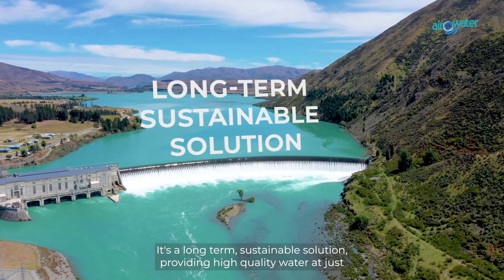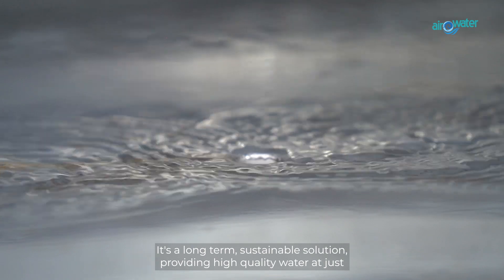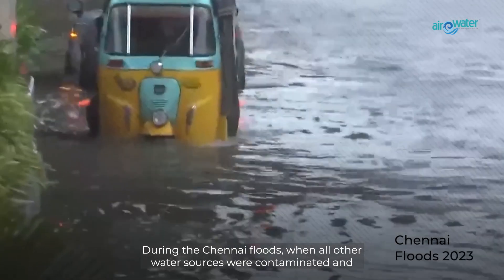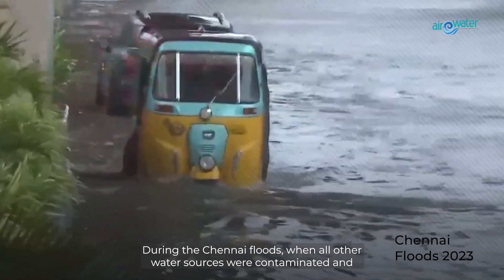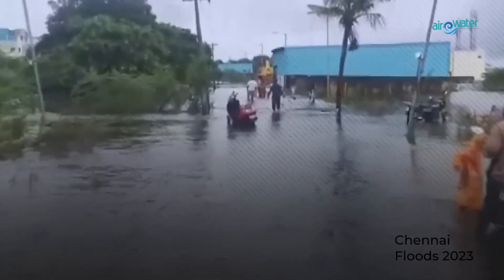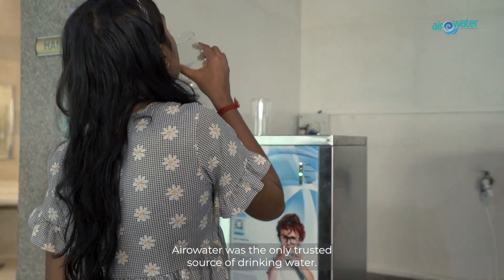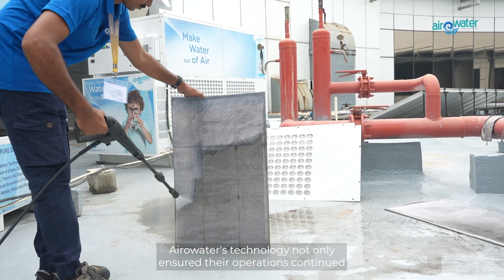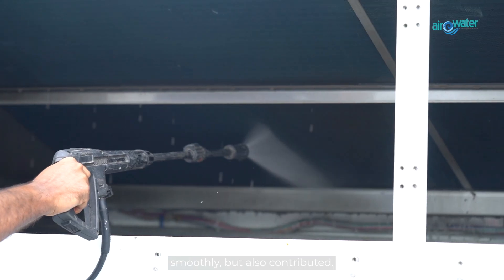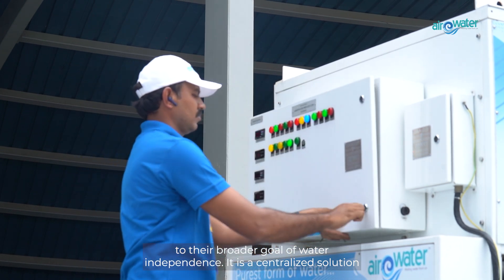It's a long-term sustainable solution, providing high-quality water at just Rs. 3 per litre. During the Chennai floods, when all other water sources were contaminated and even bottled water supplies were cut off, AeroWater was the only trusted source of drinking water. AeroWater's technology not only ensured their operations continued smoothly but also contributed to their broader goal of water independence.